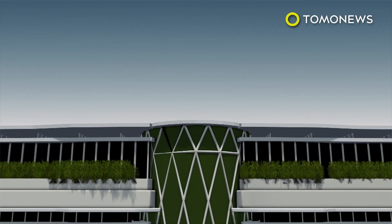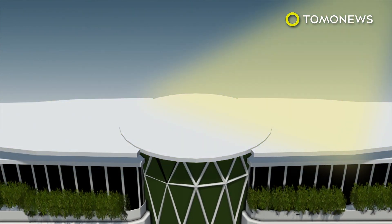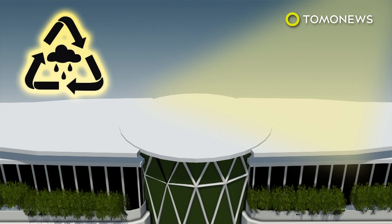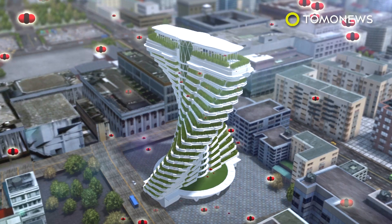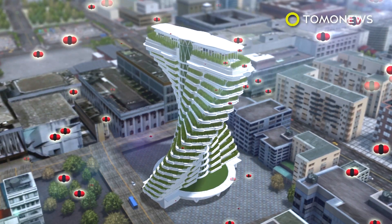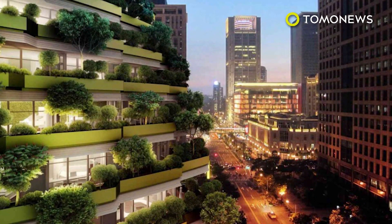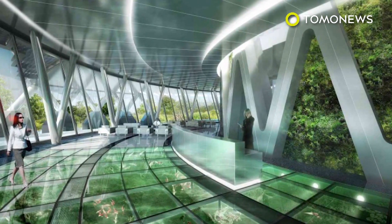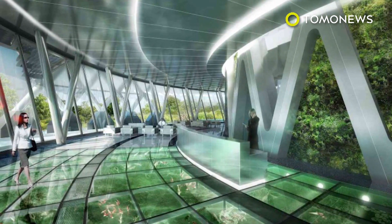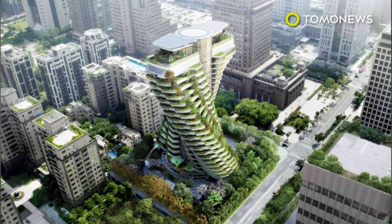The 1,000-square-meter photovoltaic roof is designed to convert solar energy into electricity for the building. Rainwater will also be collected and recycled. The plants in the tower will absorb 130 tons of carbon dioxide emissions per year, equivalent to about 27 cars. Taiwan reportedly produced more than 250 million tons of carbon dioxide in 2014, so Taipei City will need more than one carbon-eating building to counter its pollution. Whether more will be constructed remains to be seen.